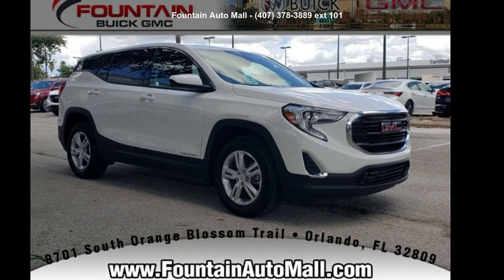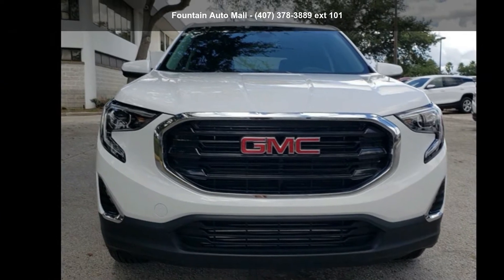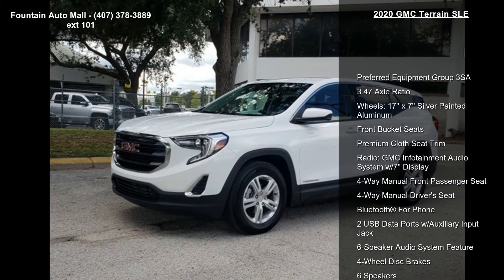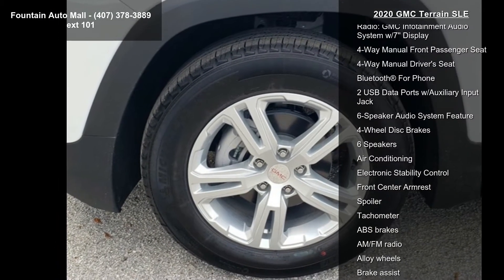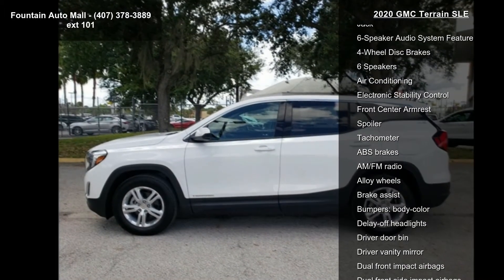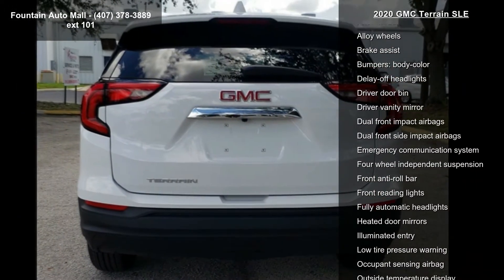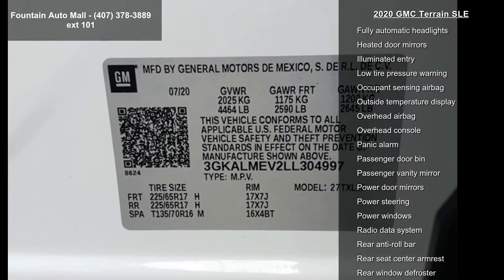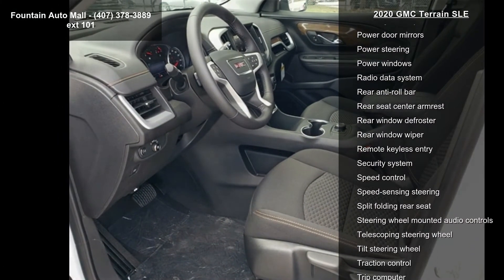Step into the GMC 2020 Terrain SLE — if you are looking for a first-rate auto, this one could be yours. Today this vehicle's top features include preferred equipment group 3SA, 3.47 axle ratio, 17x7 silver painted aluminum wheels, front bucket seats, premium cloth seat trim, and the GMC infotainment audio system with 7-inch display.